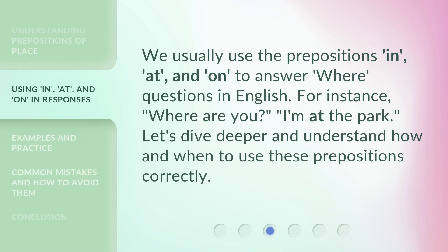We usually use the prepositions in, at, and on to answer where questions in English. For instance: 'Where are you?' — 'I'm at the park.' Let's dive deeper and understand how and when to use these prepositions correctly.